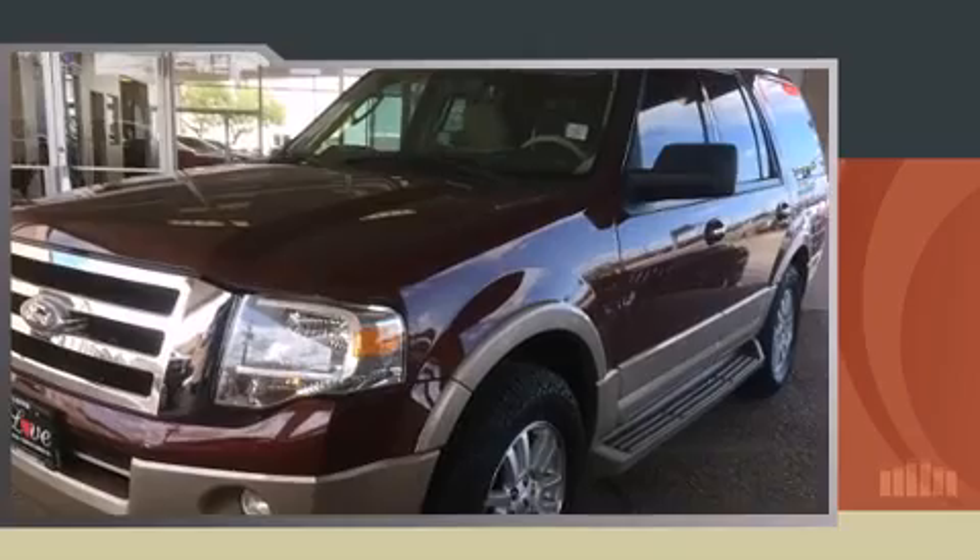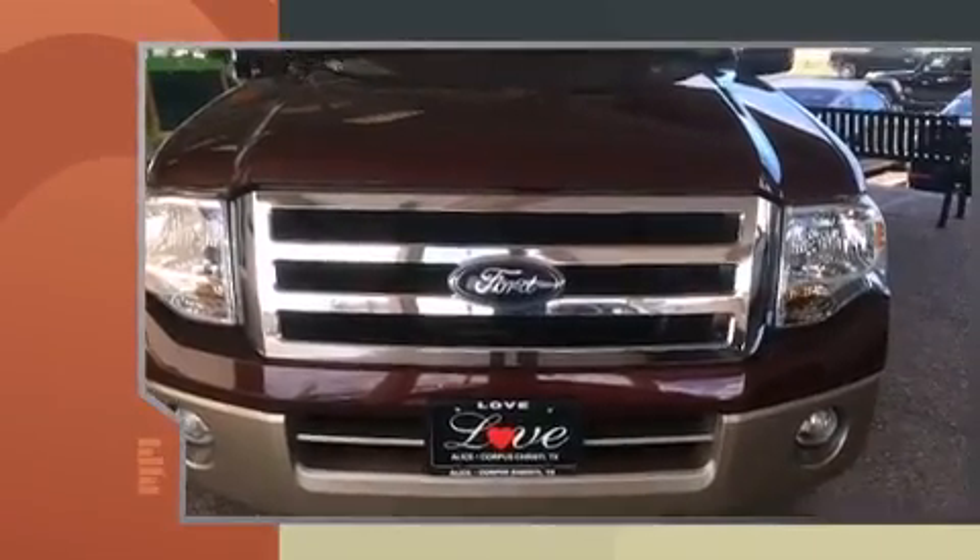Introducing the 2012 Ford Expedition. It features an automatic transmission, rear wheel drive, and a powerful eight-cylinder engine.